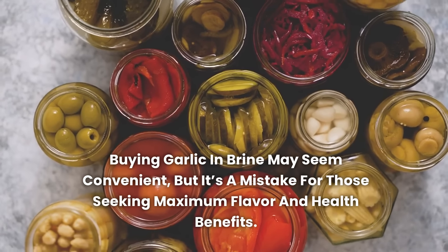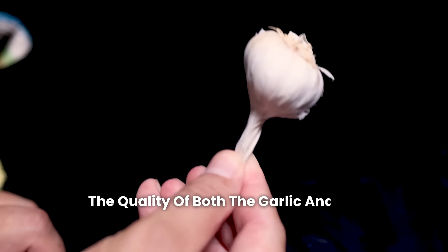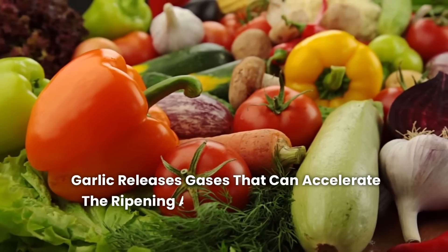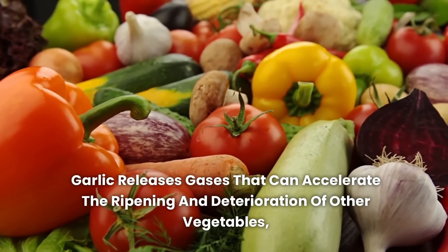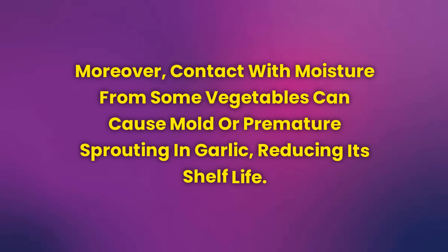Mistake 15: Storing garlic with other vegetables — learn how this harms quality. Storing garlic along with other vegetables is a mistake that can affect the quality of both. Garlic releases gases that can accelerate the ripening and deterioration of other vegetables, especially if stored in enclosed or poorly ventilated spaces. Moreover, contact with moisture from some vegetables can cause mold or premature sprouting in garlic, reducing its shelf life. To avoid these problems, store garlic in a separate, dry, and well-ventilated place, like a basket or a pantry shelf, to ensure it stays fresh longer.